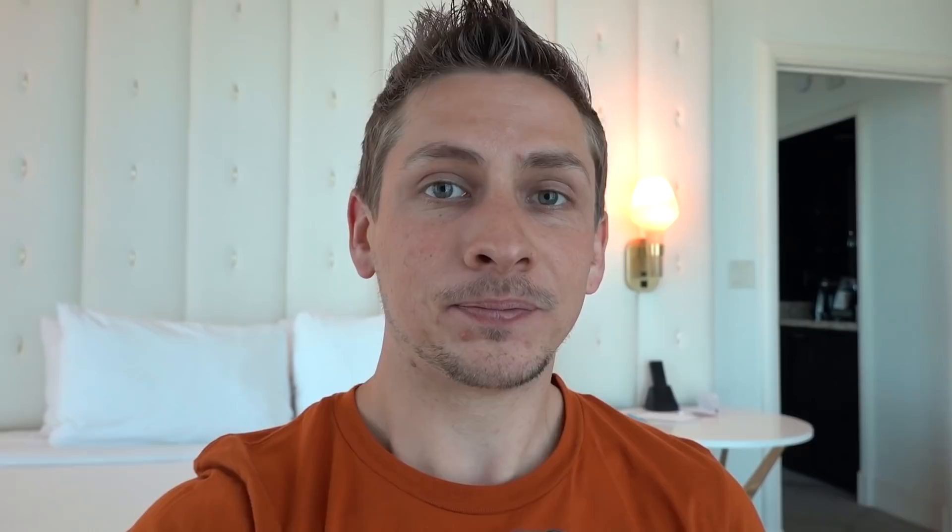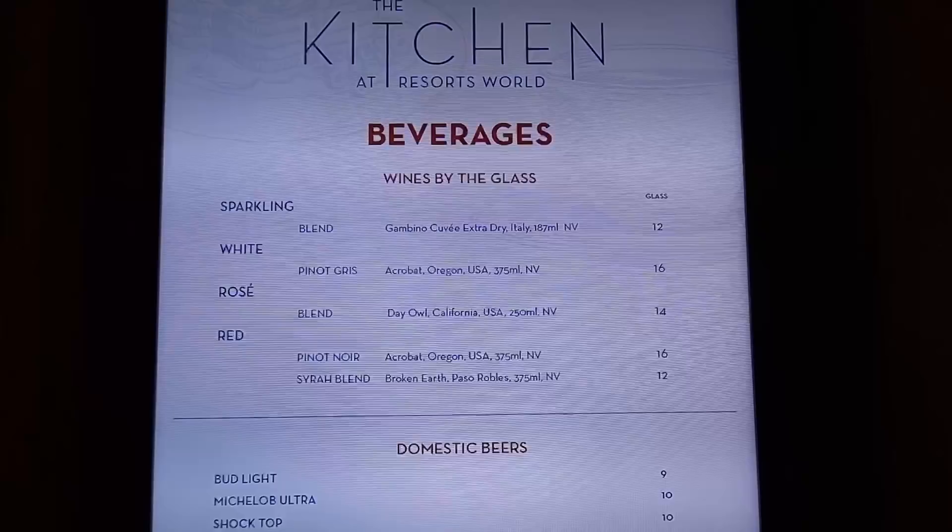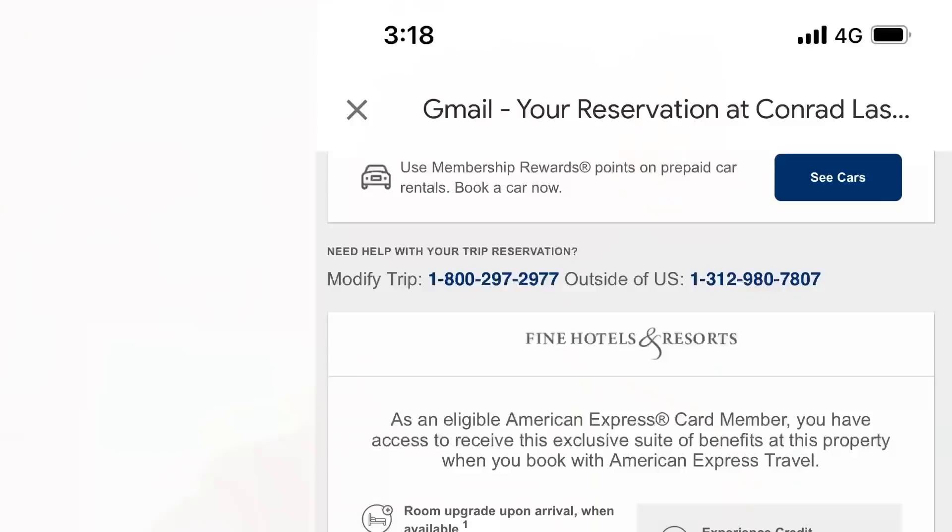So if you're coming to Vegas for a week, you could strategically do several different Fine Hotels and Resorts bookings to get this credit multiple times. You also get daily breakfast for two people — just make sure to tell them two people are staying so you get the full credit. At Resorts World this was a $66 credit, which can only be used at the restaurant called The Kitchen. It wasn't bad — it was a nice breakfast restaurant — and it's huge to get $66 toward breakfast every single day.